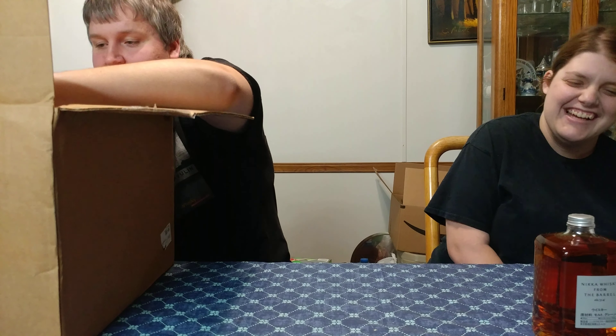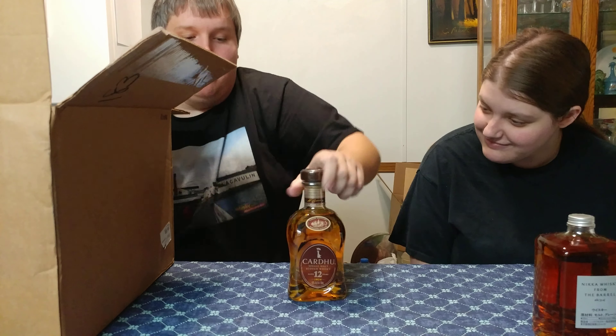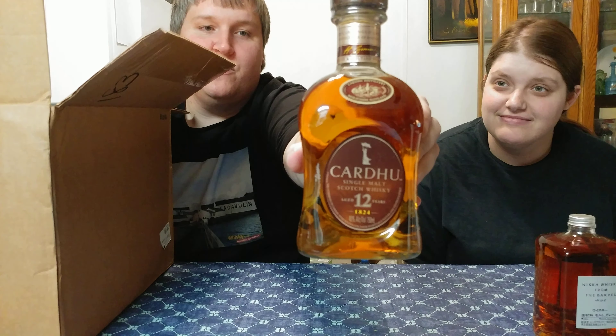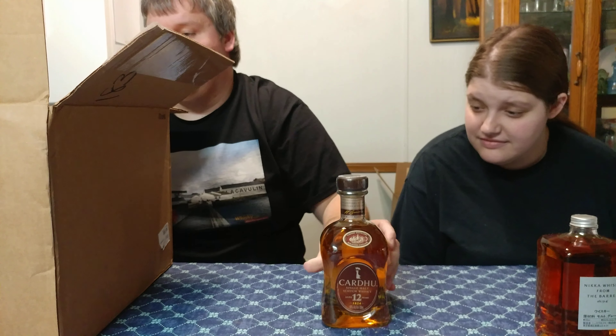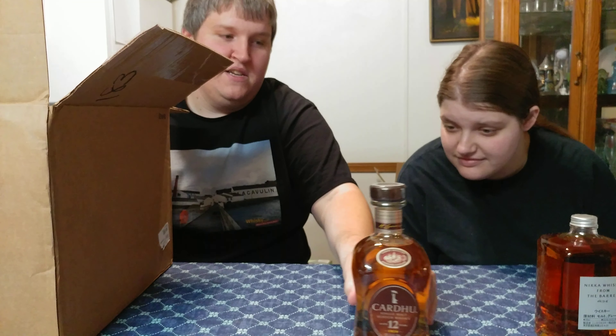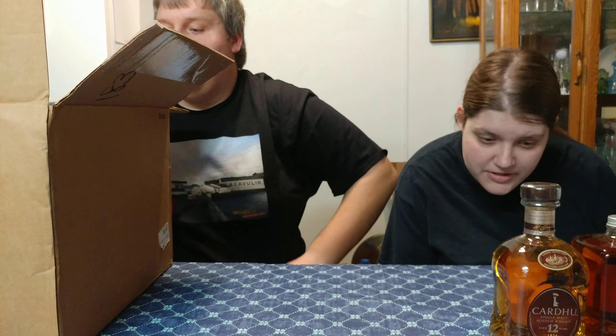All right, so the next thing in the box: Cardew 12 Year. That's an interesting bottle — 40 percent, which is the minimum. Something we haven't had yet: a single malt Scotch whiskey.